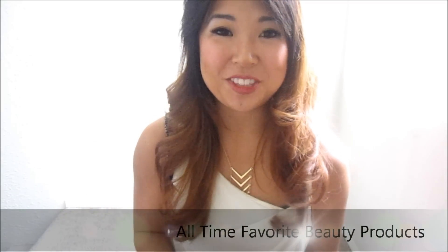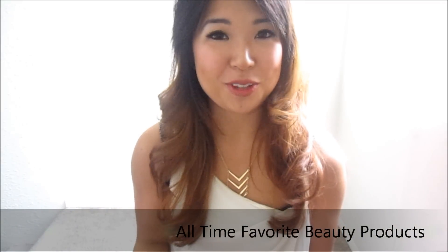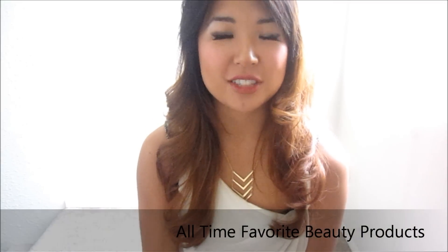Hello everyone! Hopefully you guys aren't too upset with me. It's been a long time since I've made a video, so I apologize for the very long hiatus. I got a new job and I've been trying to get used to my new routine. I know, excuses excuses — so I'm making it up to you by creating my best products of basically my life.